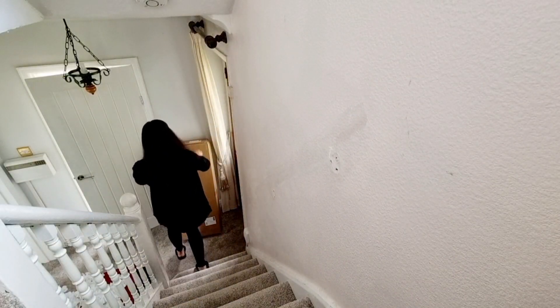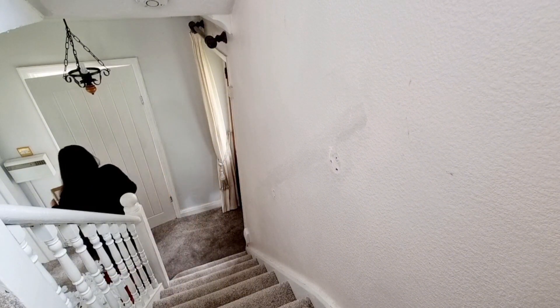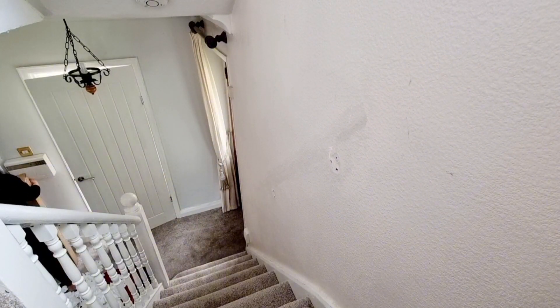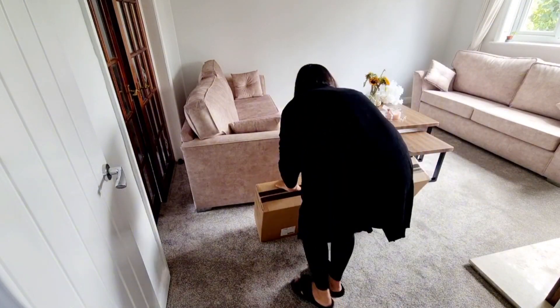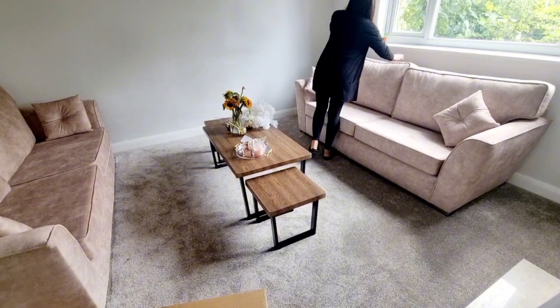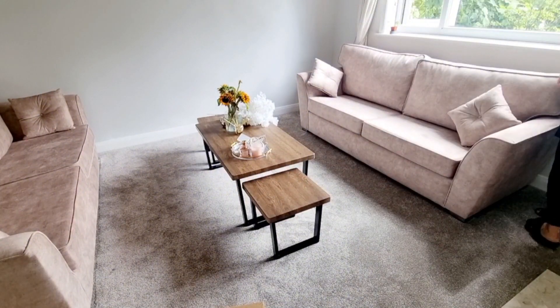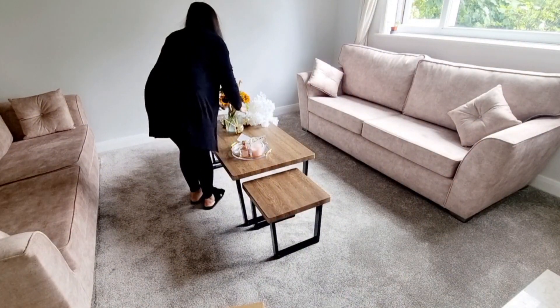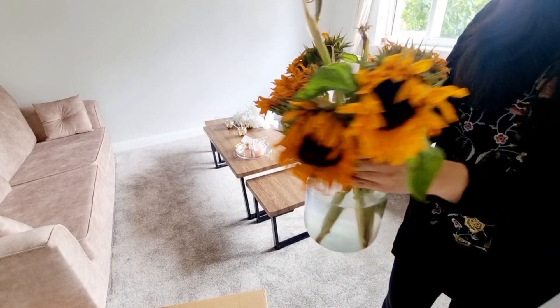Hi guys, I'm bringing you all along with me for a day in the life. I'm currently staying at home with my three kids, and thanks to summer holidays, my ultimate goal in life is figuring out how to keep as clean and organized a home as possible with minimal time and effort. So what is the best method and solution?